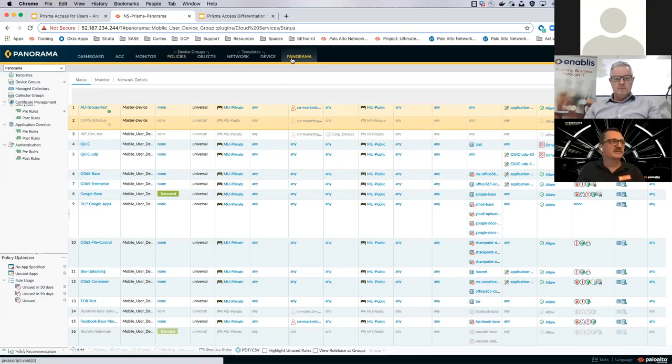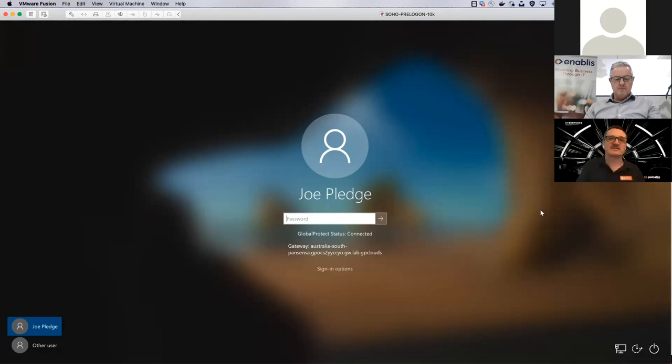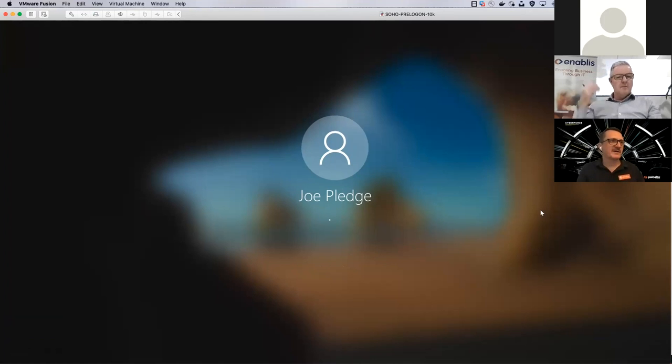I'll introduce you to this endpoint. This is one of my end users — he's on a Windows machine, he's Joe. He's actually not logged in at the moment; he's in pre-logon mode. Many customers are worried about when to turn the VPN on or off and the security gap introduced when they're working from home without the VPN on. This endpoint is actually connected to Prisma Access, but Joe hasn't actually logged in yet.